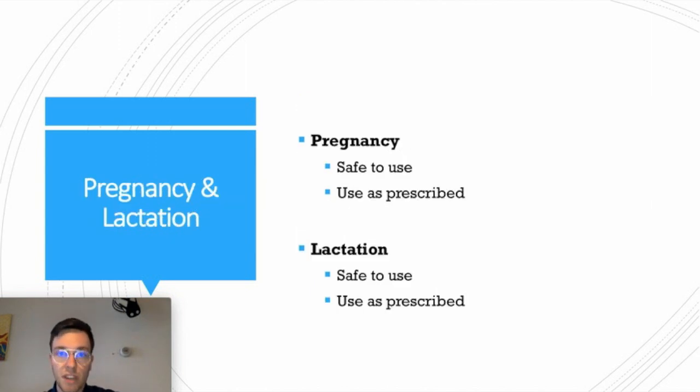Regarding pregnancy, the use of Fluticasone is perfectly safe. It will not pass through to the fetus or the baby in your belly, and you can use it as prescribed. The same can be said for breast milk — it does not pass into breast milk, and you can use it safely as prescribed.